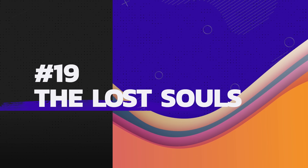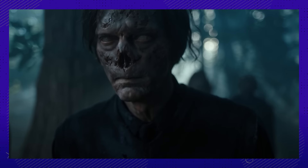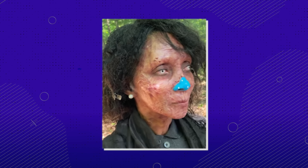Number 19: Why does this one give us Scarecrow vibes? It's the nose — definitely the nose. Even without CGI, this would make for a fun Halloween costume.